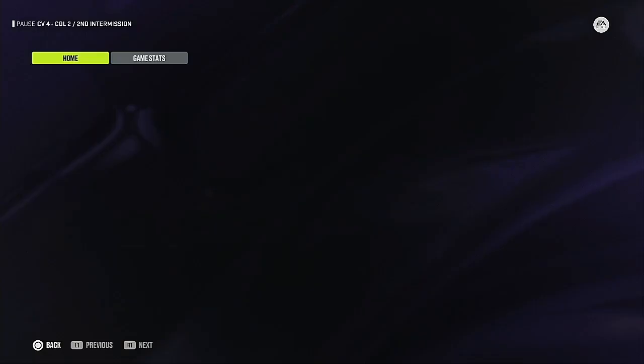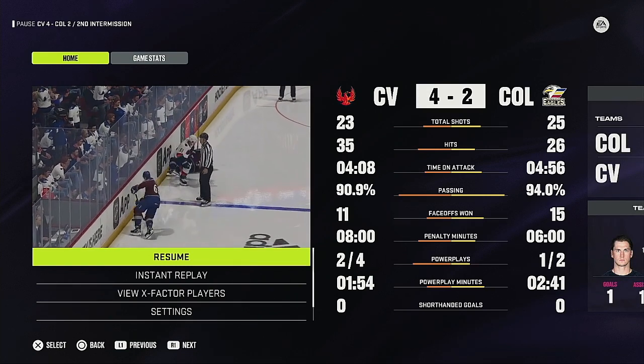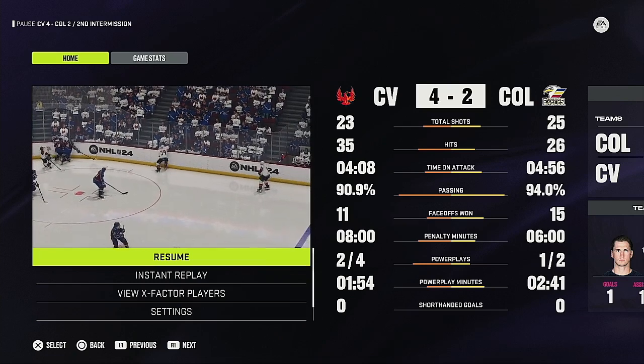They say three is the magic number. Period number three is coming up next. When your team wins, you win $10 off at Bob's — bring tonight's ticket to any local Bob's Sporting Goods for a coupon that's good for $10 off your next purchase of $50 or more.